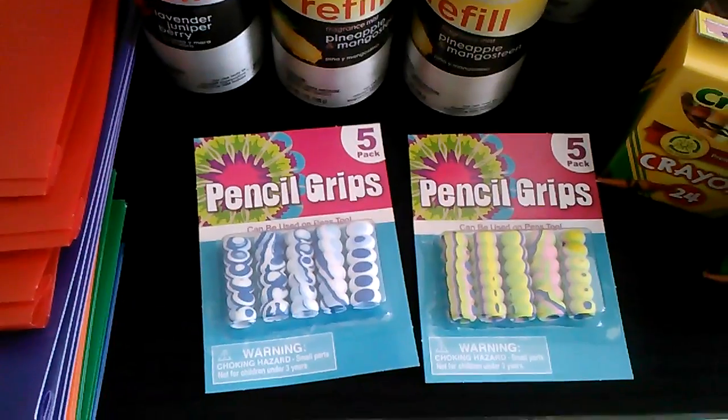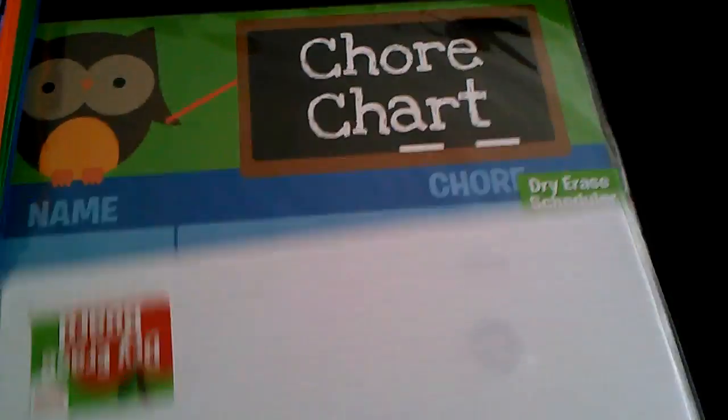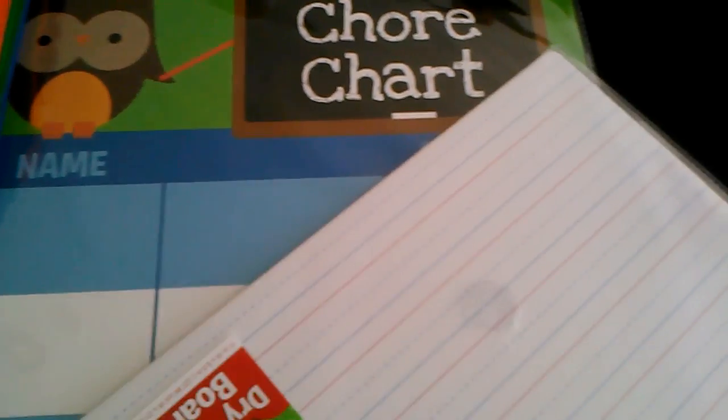These are from the $0.88 section. I got two of the pencil grips, a chore chart for $0.88, and a dry erase board, also $0.88. I got that for my 4-year-old because he's going to be starting pre-K.